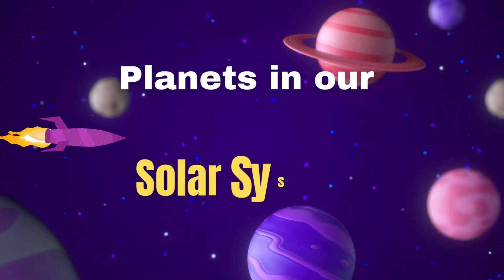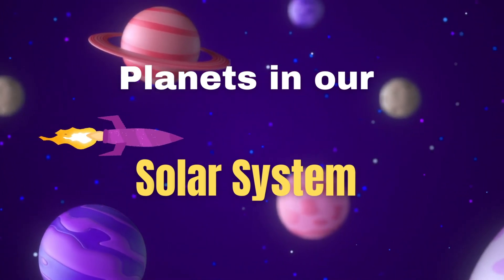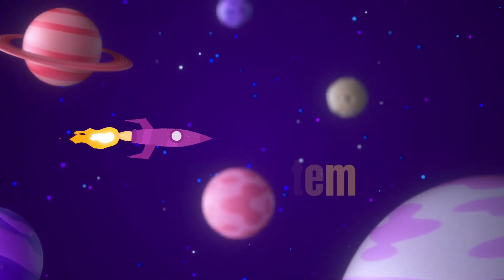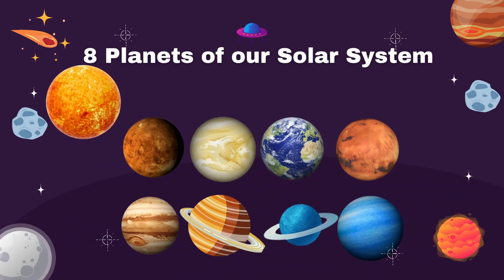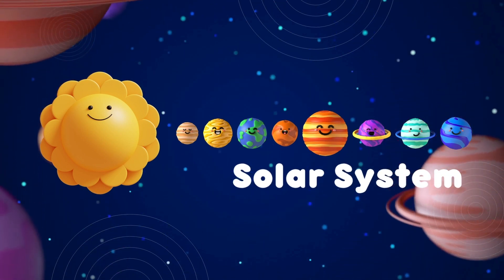Hello kids, today we're going to learn about the planets in our solar system. Do you know how many planets are there in our solar system? There are eight planets in our solar system.